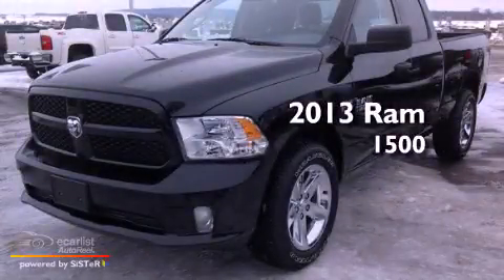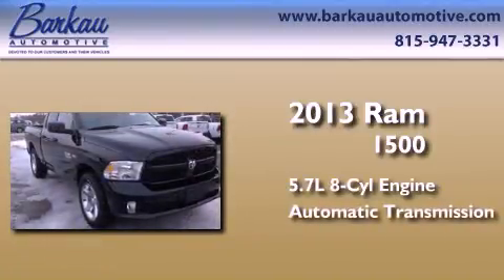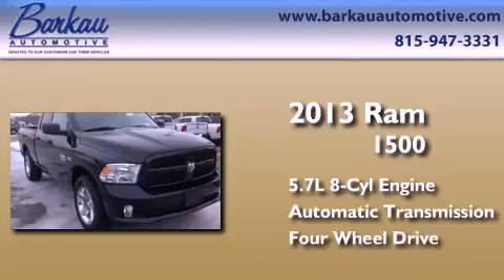This is a brand new 2013 Ram 1500. It features a 5.7-liter, eight-cylinder engine, an automatic transmission, and the added capability of four-wheel drive.